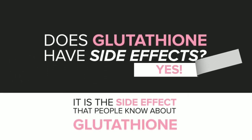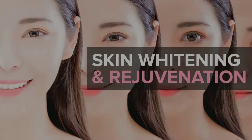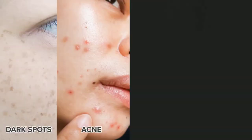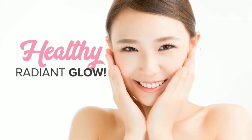Dahil kagaya ng mga babae, tumatanda at nag-oxidize din ang mga cells nila. Does glutathione have side effects? Oh yes! It's a side effect that people know about glutathione, which is skin whitening and rejuvenation. Glutathione reduces melanin production, so it helps you achieve a lighter complexion. And since dark spots, acne, pigmentation, and other skin problems are caused by free radicals, taking glutathione will improve your skin's condition and give it a healthy radiant glow.